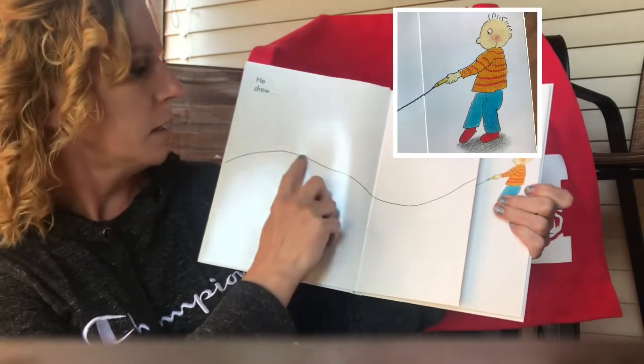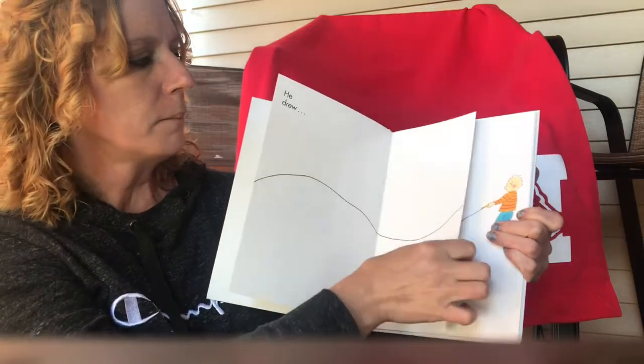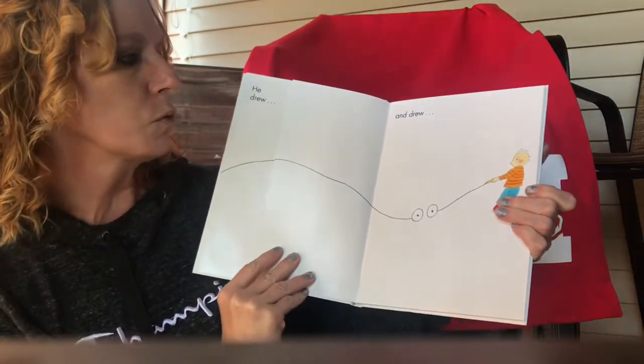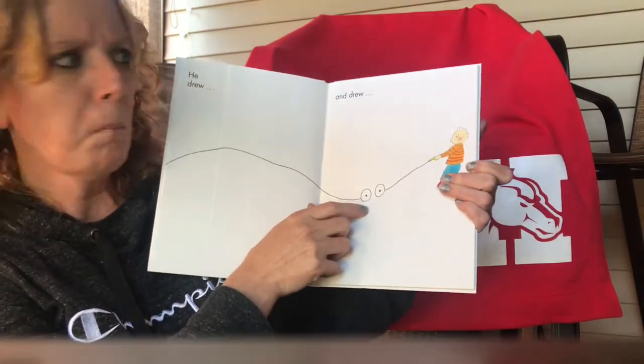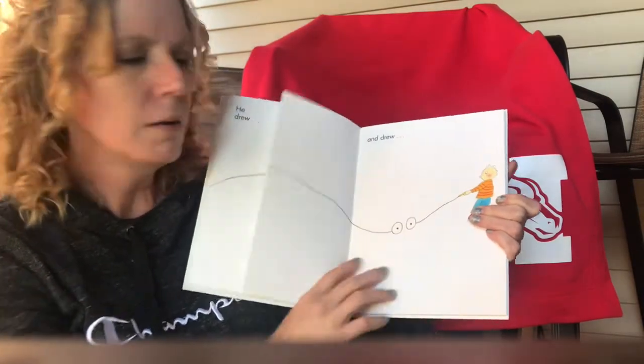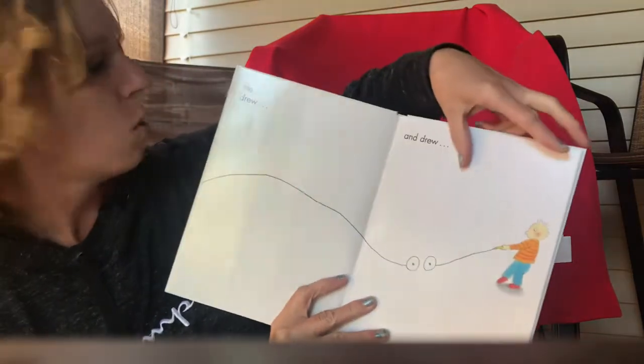He drew. Look at this line — it's a little curved one way and curved the other way. Andrew, what did we see? What are these? What do you think those are going to be? Hmm, I wonder. I'm being a scientist because I said 'I wonder.' Scientists always say that.